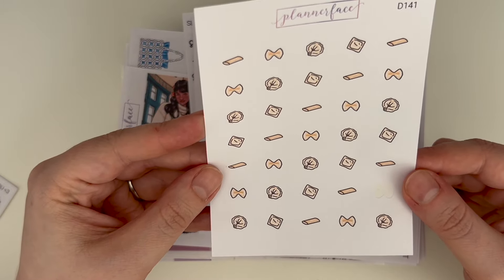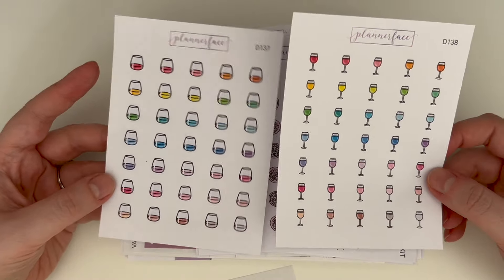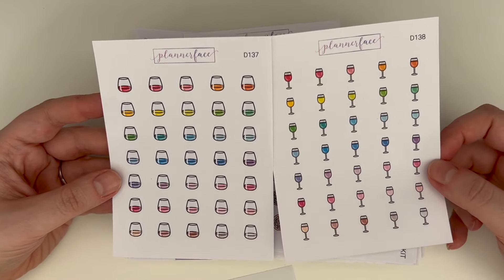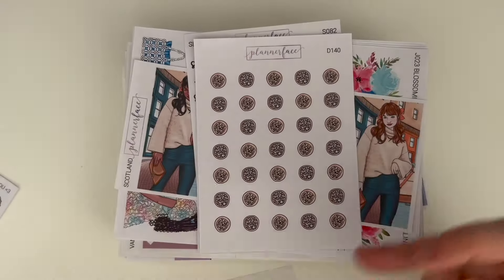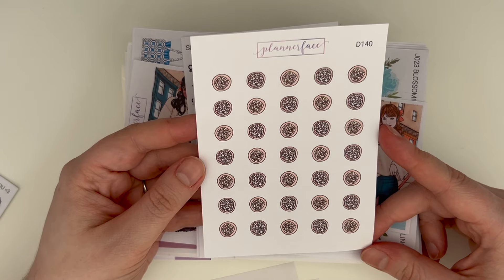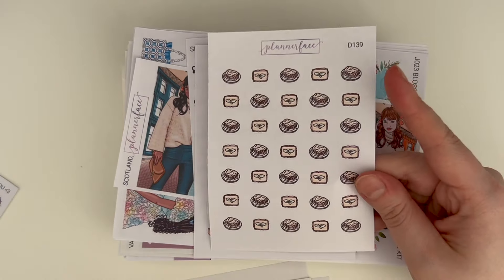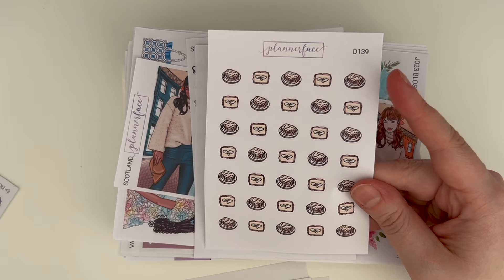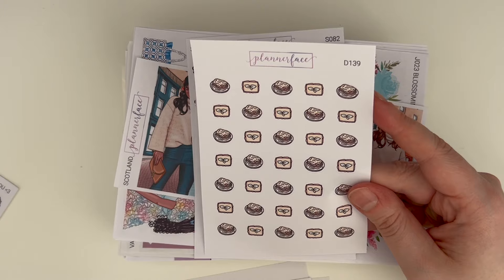We've got some wine ones — two different wine ones. Anna was like 'you don't drink wine, do you want them?' and I was like yes, because I do use wine doodles to mark when we go for work drinks, and I drink mocktails so they work for that. We've got some new pizza doodles — I love how we've got like a bigger crust and a smaller crust, that's really fun. We've got lasagna doodles which is just incredible — I love that top-down view of the lasagna.